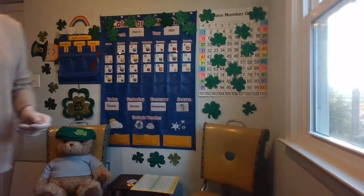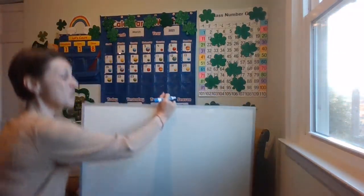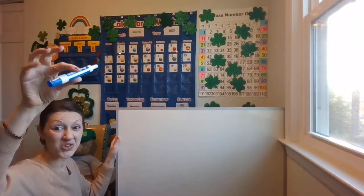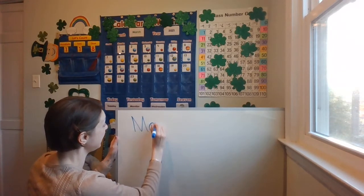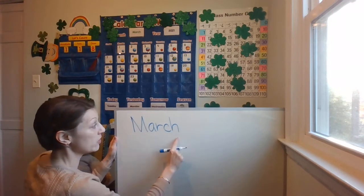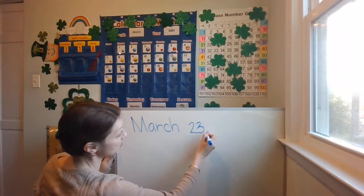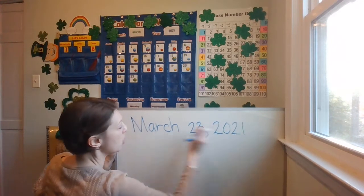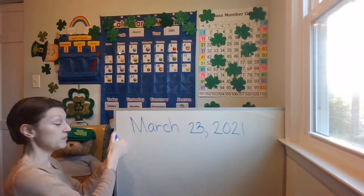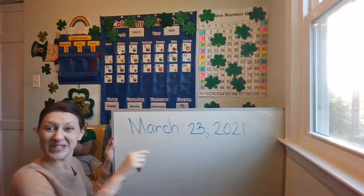Can you believe it? Oh, I'm excited. Two more days and we get to regroup — there'll be so much fun, we'll get to make another 10. Let's go ahead and get the date written down. March 23rd, 2021. Make sure the cap's on the bottom of your marker. M-A-R-C-H spells March. Finger space. Then write the number 23, then put a comma, finger space, 2021. Great job, kindergartners. Finish writing the date and put the cap back on your marker.